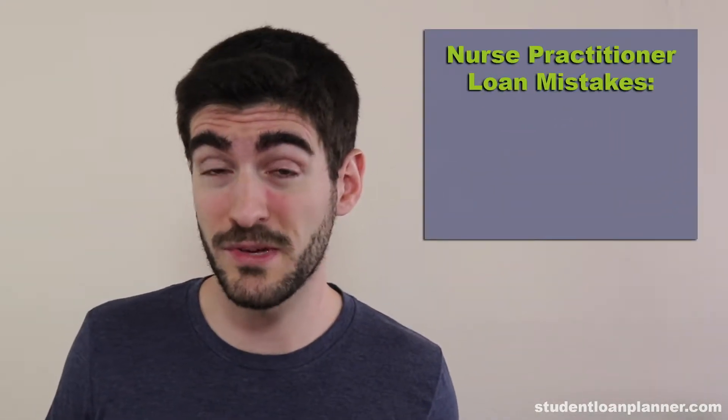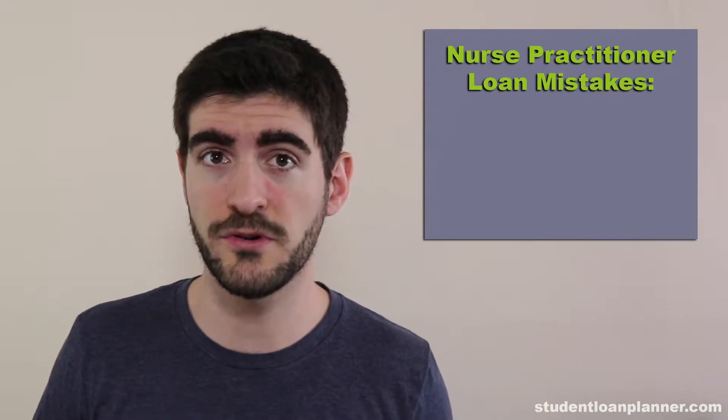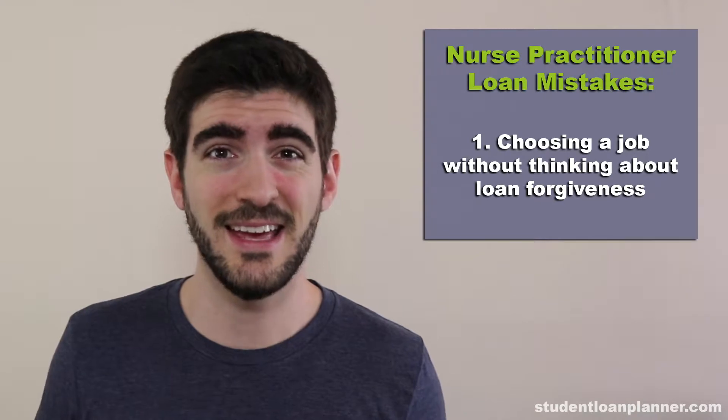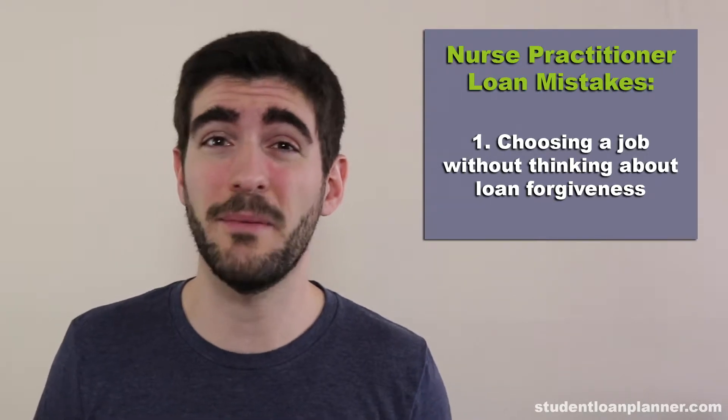There are three major mistakes that nurse practitioners make with their student loans that I'll highlight for you today. The first mistake is choosing a job without thinking about loan forgiveness.